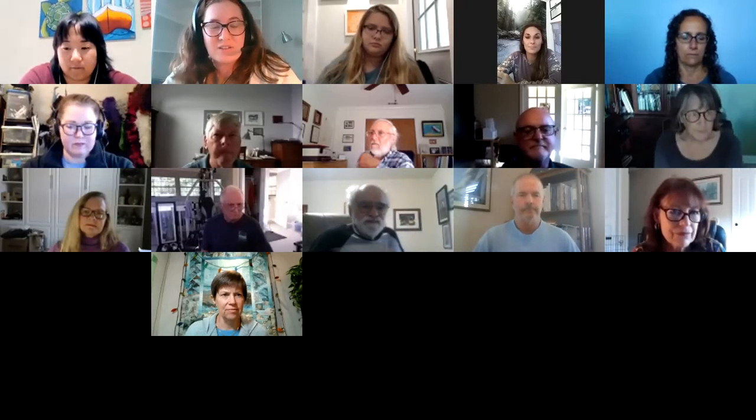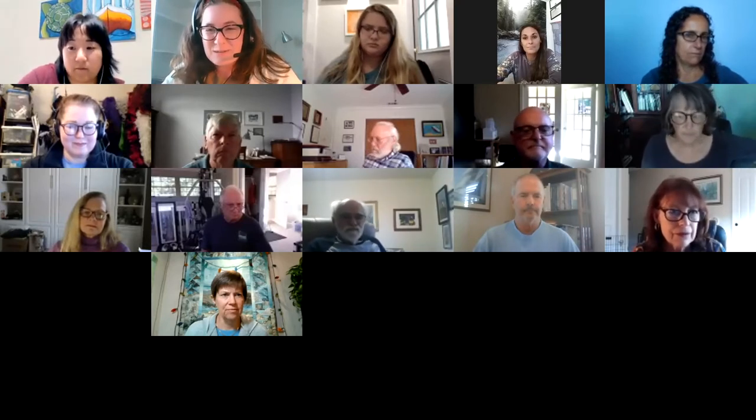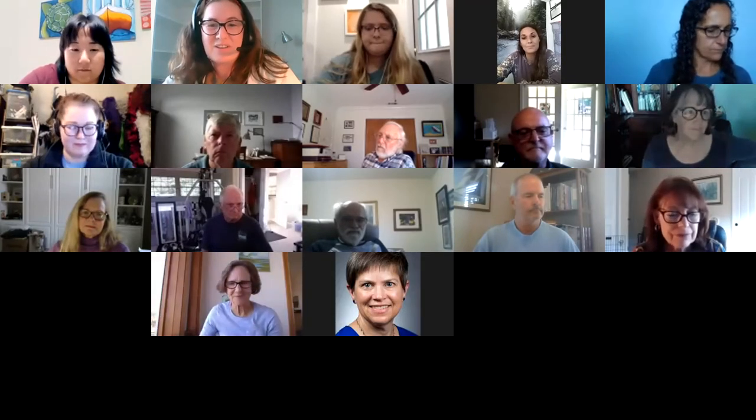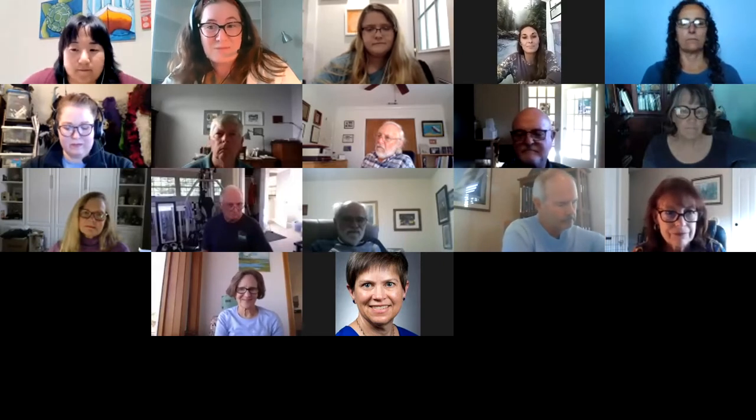Within the week, today's webinar will be uploaded to the Friends of the GTM Reserve website, which is www.gtmnerr.org, where you can revisit today's webinar and view previous GTM Talks webinars.